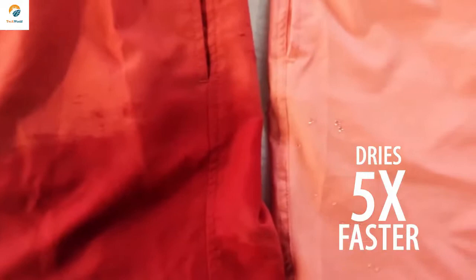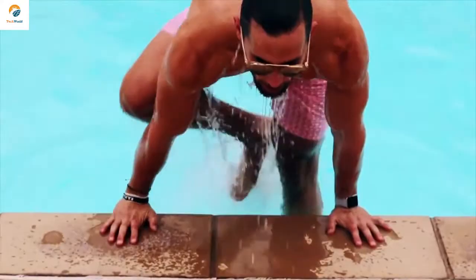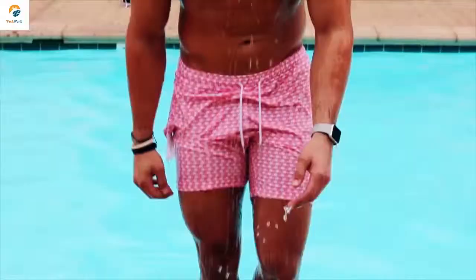With these shorts, you can leave the pool and, before you know it, you can be leaping onto your most expensive piece of furniture without leaving a watermark behind.